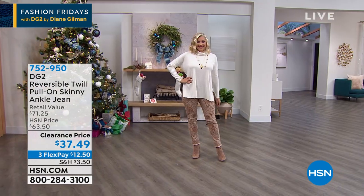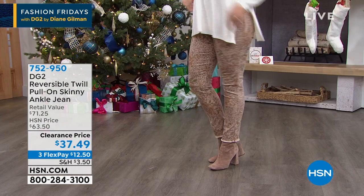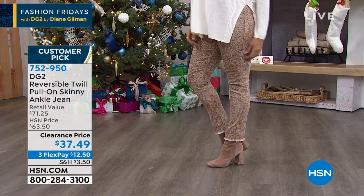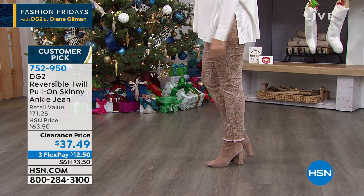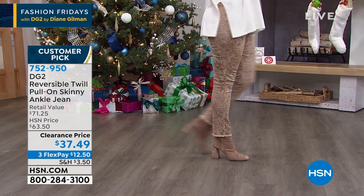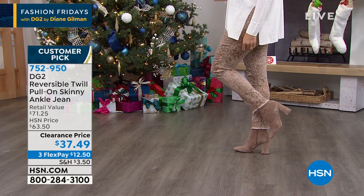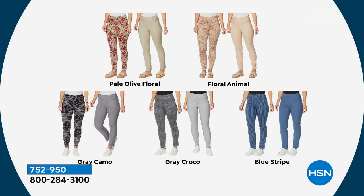We wanted to give you a peek forward to the end of the hour. As you can see on Andrea, she's got this great printed skinny pull-on jean. It's basically two jeans in one because it's completely and truly reversible. On the other side, it is a full solid color, and then you get a fun print. You never have to commit to one style or another — everybody gets the solid and the print in one jean. The stretchiest, most amazing fit. It's a twill pull-on ankle jean, a customer pick, and it's less than $38 — literally less than $40 for premium denim.